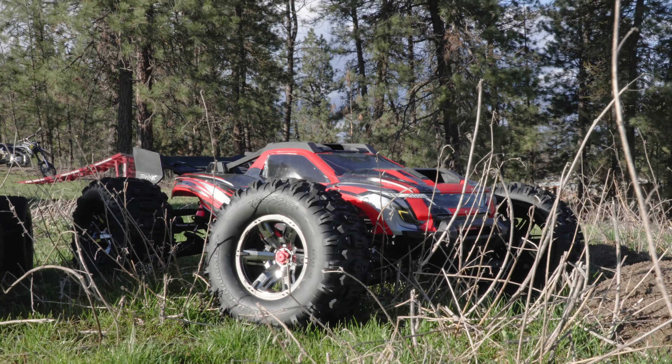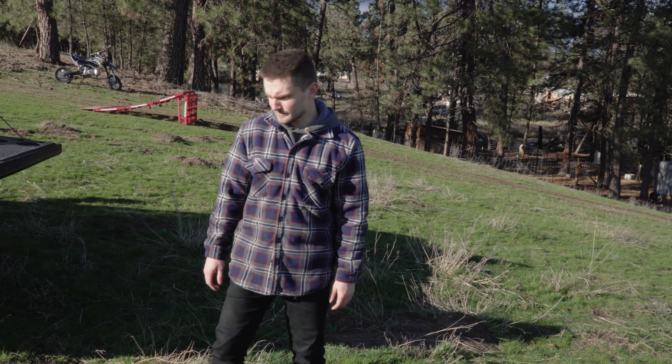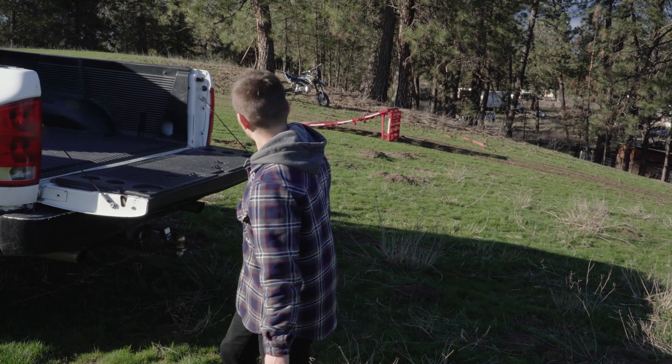Honestly, I haven't driven the cars in a while, so we're probably going to be rusty and screwing up the jumps. But we brought the red ramp.